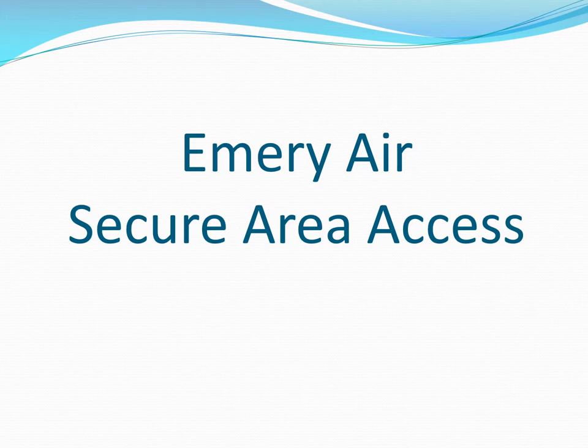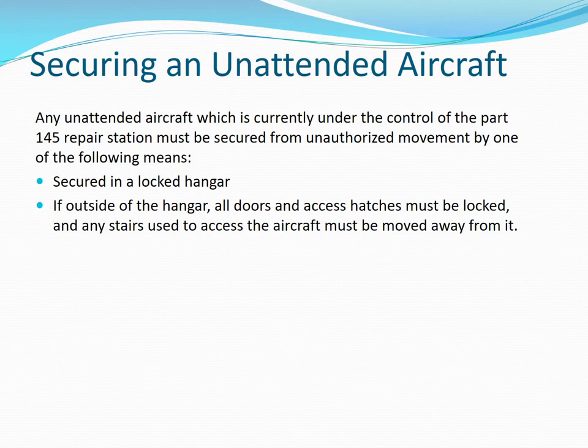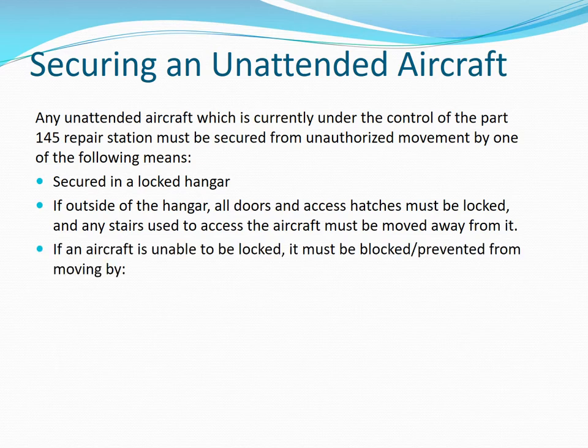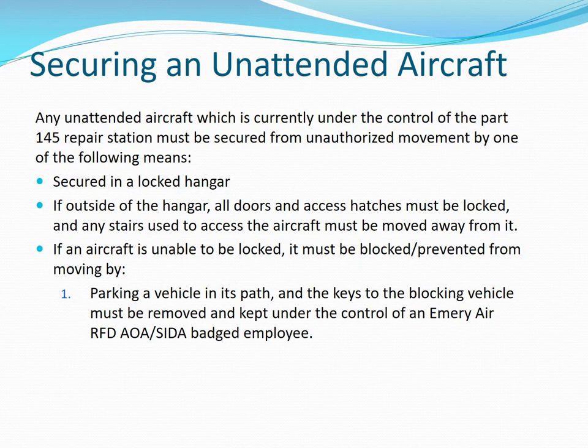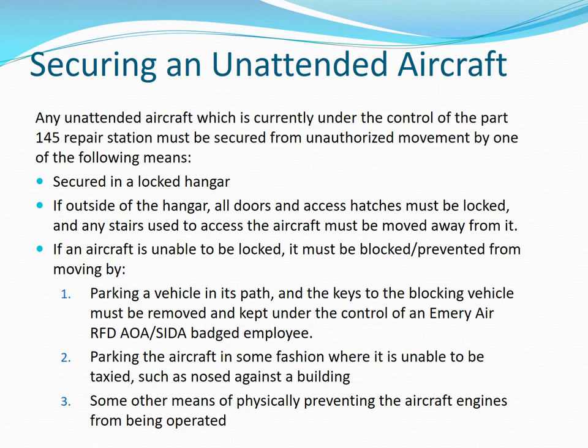Emory Air secure area access. Securing an unattended aircraft. Unattended aircraft currently under control of the 145 repair station must be secured from unauthorized movement by one of the following means: secured in a locked hangar; if outside the hangar, all doors and access hatches must be locked and any stairs used to access the aircraft must be moved away from it; or if an aircraft is unable to be locked, it must be blocked or prevented from moving by parking a vehicle in its path with keys removed and kept under the control of an Emory Air AOA SIDA badge employee, or by parking the aircraft nosed against a building or by some other means of physically preventing the engines from being operated.